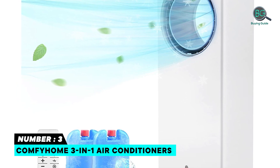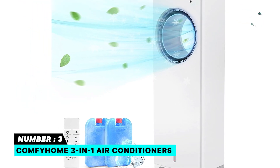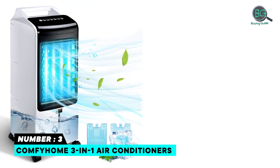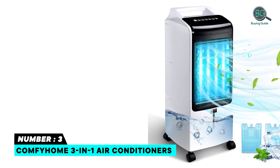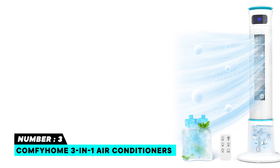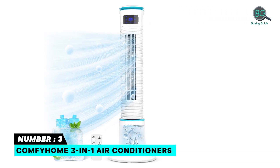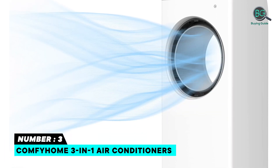Number three: the Comfy Home 3-in-1 air conditioner — a combination of a regular fan, air cooler, and humidifier. Compared with a window AC, one of its biggest advantages is that you can use this compact stand-up air conditioner in rooms with or without windows, and it's easy to install without requiring any modifications.